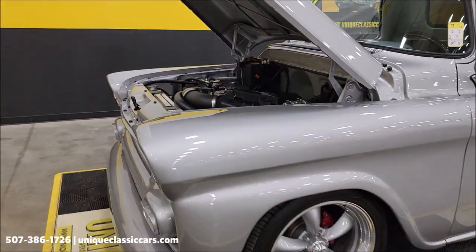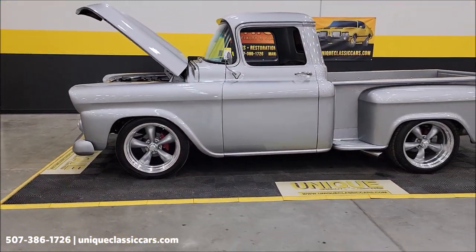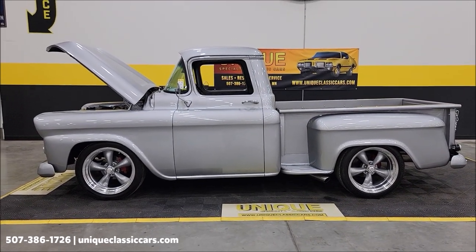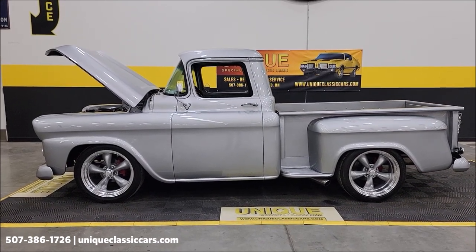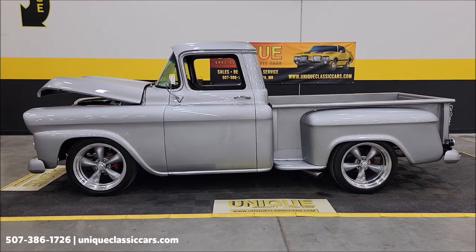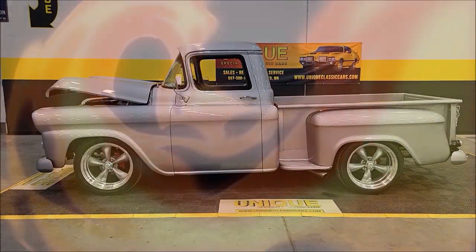Good-looking street-rodded truck — 1959 Chevrolet Apache regular cab step-side short box. Give us a call at 507-386-1726. Uniqueclassiccars.com — click the link down below this video in the description. Remember, we do consider trades, financing is available, we can assist with transportation, and this vehicle may be eligible for an extended service contract. Consult with your sales associate when you call in or email.